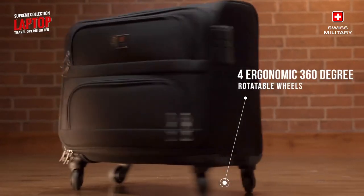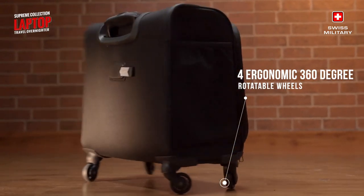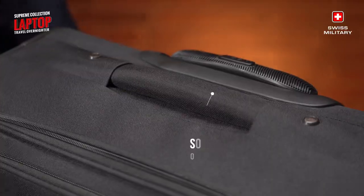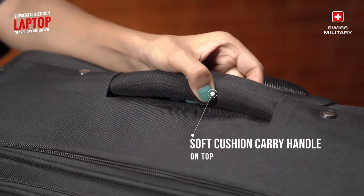Maneuvering through crowded airports or streets becomes a breeze with the four ergonomic 360-degree rotatable wheels. Stay hydrated with the easily accessible mesh bottle holder, while the soft cushion carry handle on top ensures a comfortable grip.